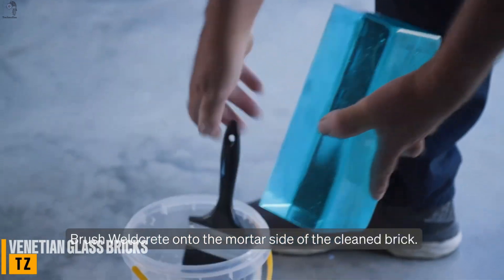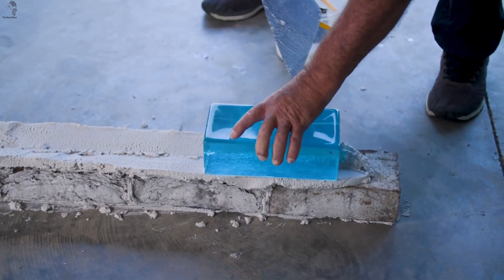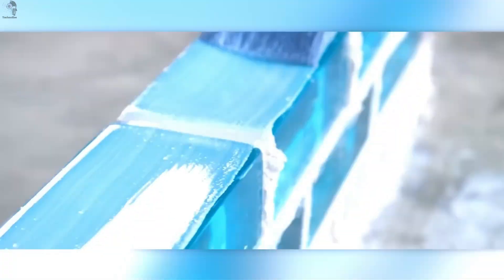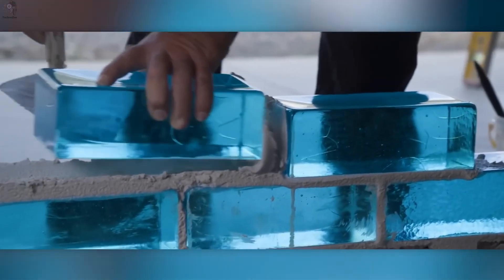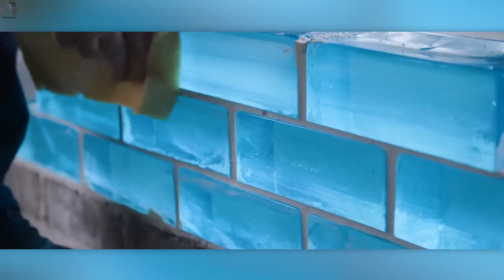In Venice, city of bridges and light, glass is no longer just art — it's architecture reimagined. Meet Venetian glass bricks, inspired by Murano's centuries-old glassmaking tradition. Each piece is hand-cast from molten glass and slow-cooled to prevent cracks and internal tension. Measuring 230 by 110 millimeters and weighing 4.7 kilograms, it's strong enough for walls, yet clear enough to let light through.